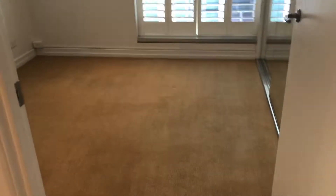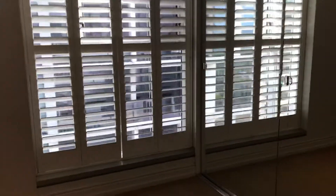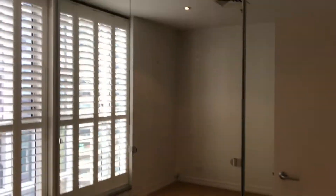The second bedroom here is again a really good size — you could definitely fit a king or queen bed in here — with mirrored built-in robes.